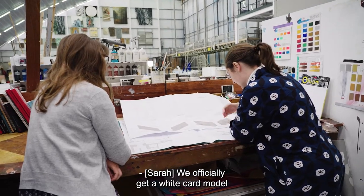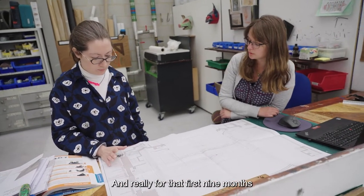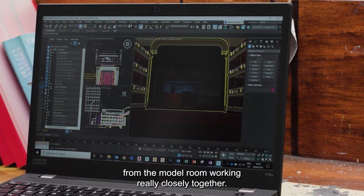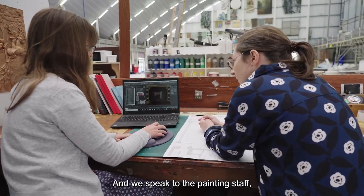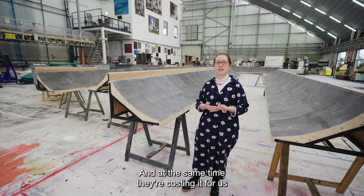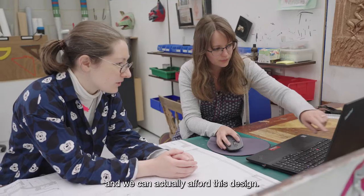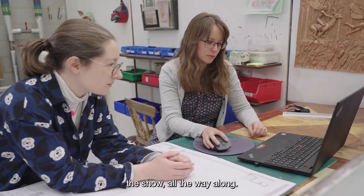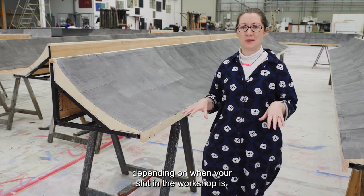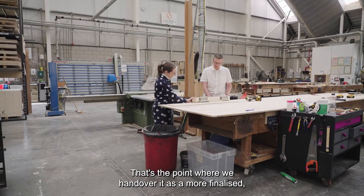We officially get a white card model at 18 months out from the show going on stage, and then the final design model is a year out. Really for that first nine months or even a year that you're working on it, it's me and Flo — or whoever is the draftsperson from the model room — working really closely together. We speak to the painting staff, we speak to the construction staff, so that we're steering the design to a point where it physically works and we can physically deliver it. At the same time they're costing it for us so that we can make sure we can actually afford this design. Then somewhere between six and nine months out from it going on stage, depending on when your slot in the workshop is — because this workshop is constantly bringing out new operas — that's the point where we hand over a more finalized brief: this is what we're building.